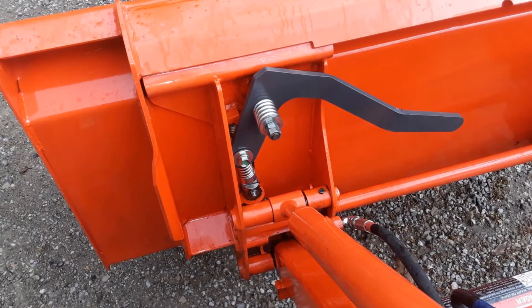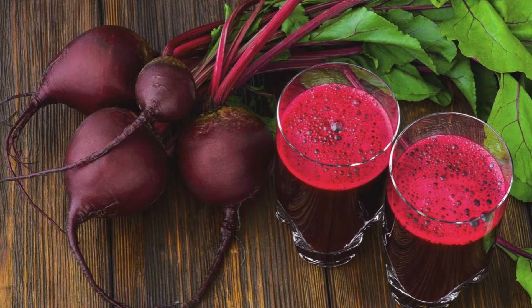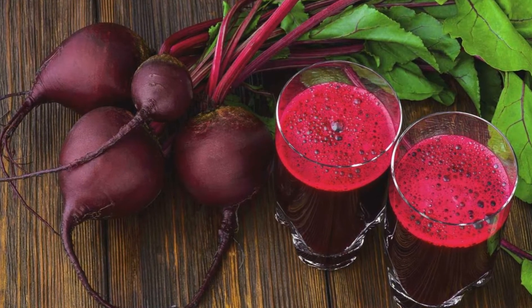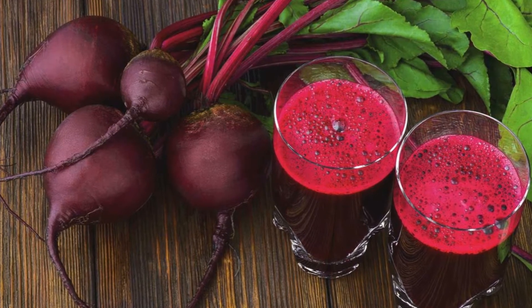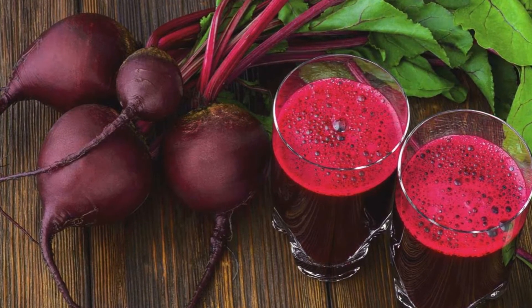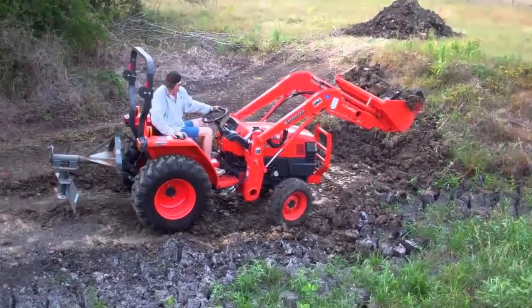My research told me I wanted ballast in the tires for traction, and also to help balance out the front end loader, so I ordered the Rim Guard slash beet juice.